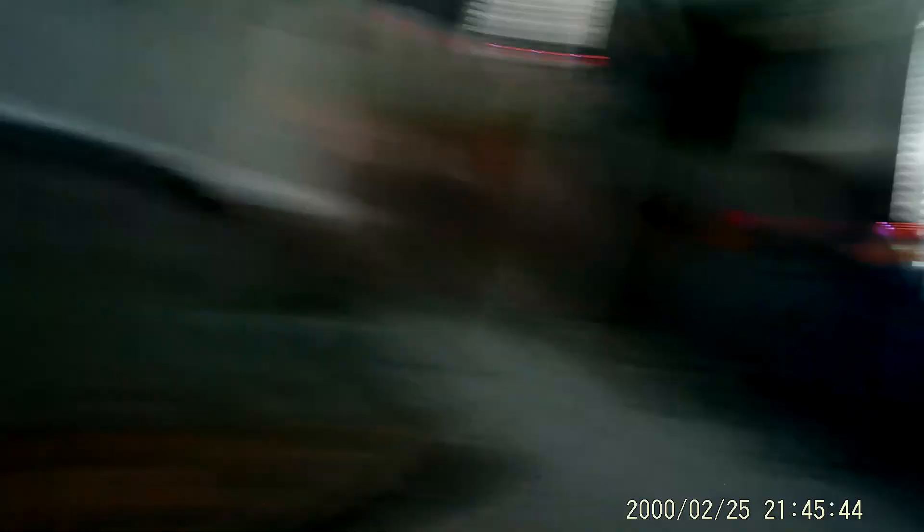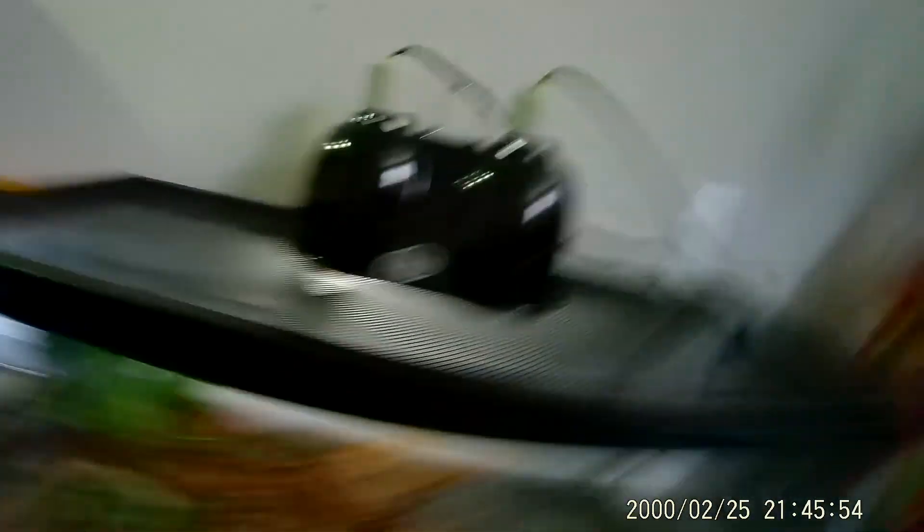Looks like Draco has a new friend, and the eastern green tree frogs. They said he does hit his shell on the wall at night, so that'll be fun. It also came with the heat lamp, which does work.